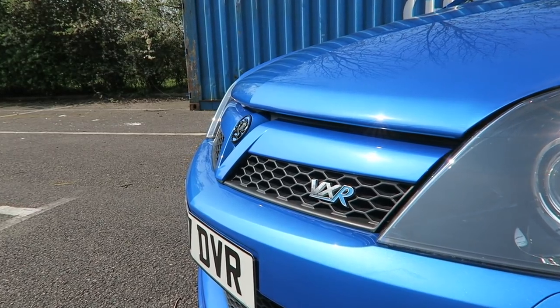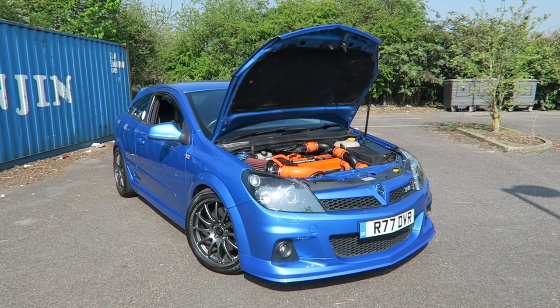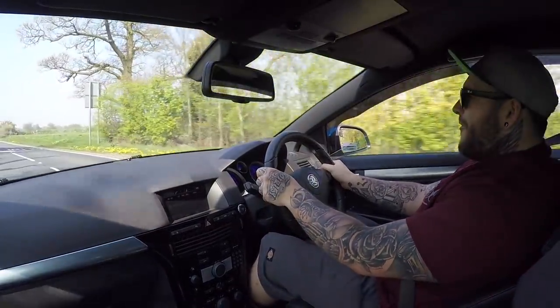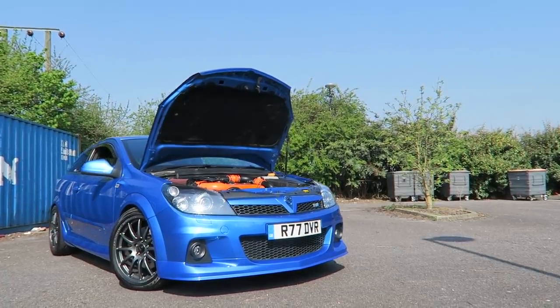What an effing camera! Well, what's up guys - today you join me from the driver's seat of a 2010 Astra VXR. This is Ryan's car; he's brought it down for me to shoot today and I must say, firstly, a massive thank you to him for bringing this car down.